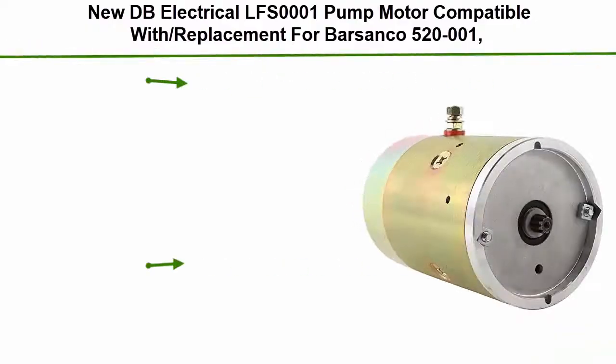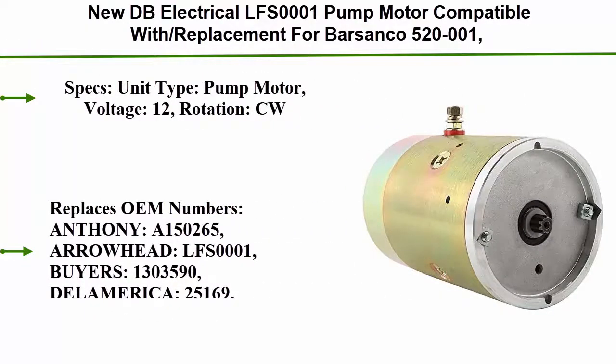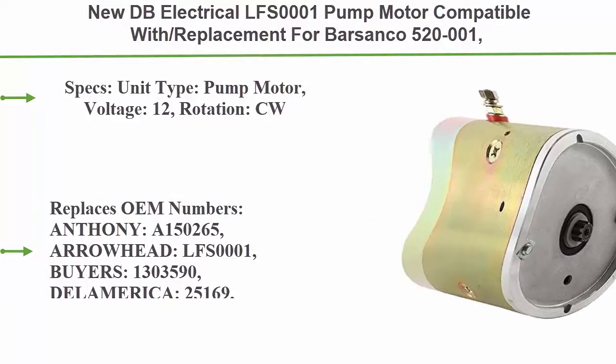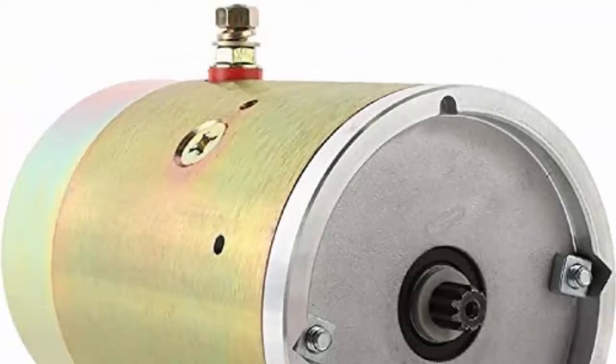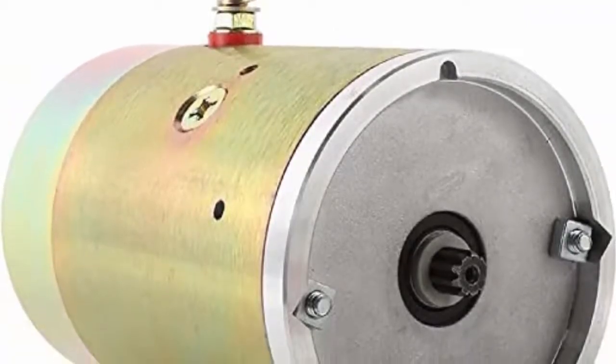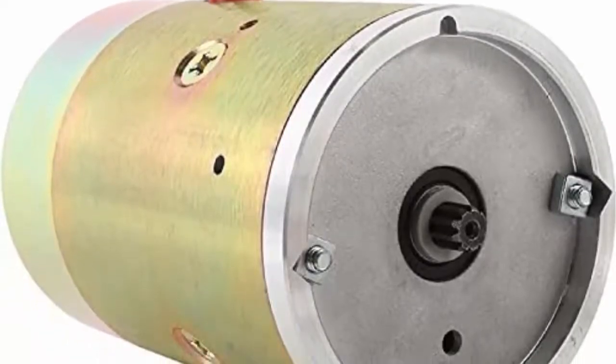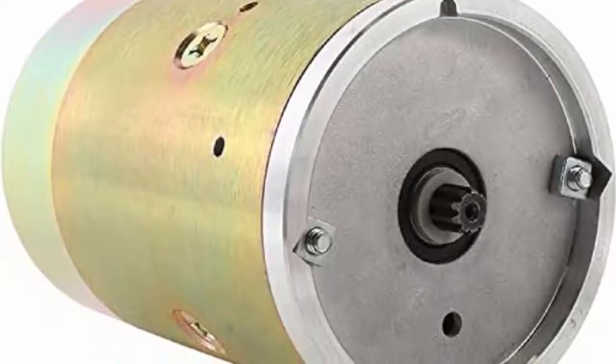Top 2: New DB Electrical LFS0001 Pump Motor, compatible with and replacement for Barcenco 520-001, Delamarica 25169, Dixie TS5117, Maxin 222423, Minfer 67-2186, Tommy Lift 42 Fenner, Venco 13850.